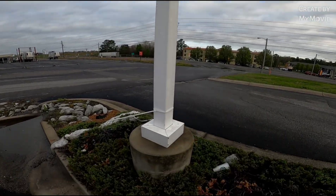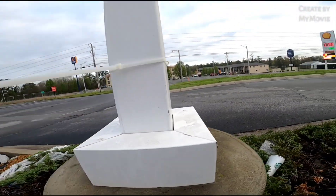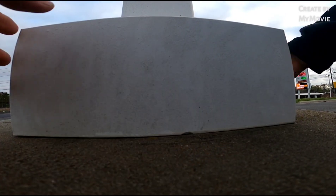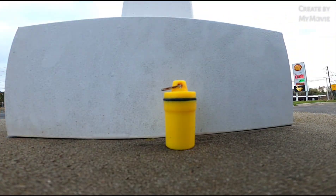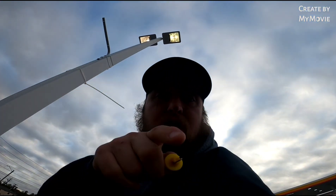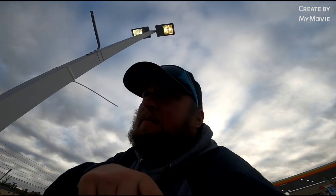Hey, good morning geo universe! It's Saturday morning before Easter Sunday. We're headed around the corner to a soccer complex in Paducah for Declan, but we decided we're gonna grab a cache real quick at a gas station. Should be a traditional lamp skirt — look at that, little easy peasy. That's what I'm talking about. See you in the next one, see how many we get today!